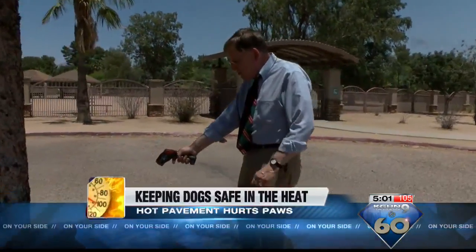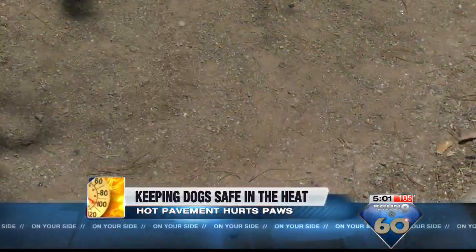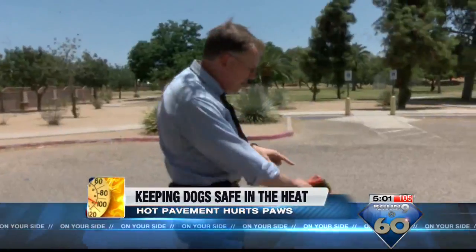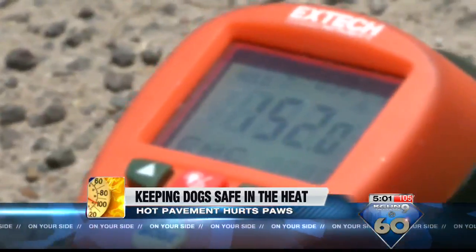Right here, we measured 92.7 degrees in the shade and in a damp spot. On open sand, we got 128.8 degrees. And over here on pavement that's not even solid black, we got 150.2 degrees.